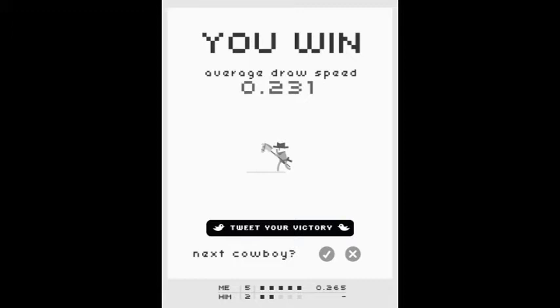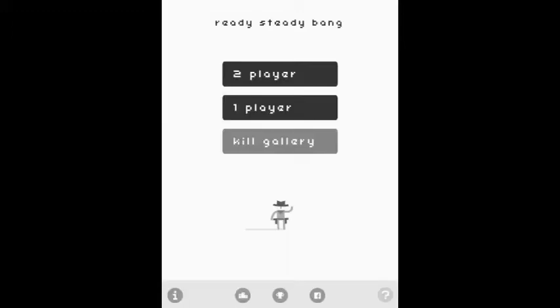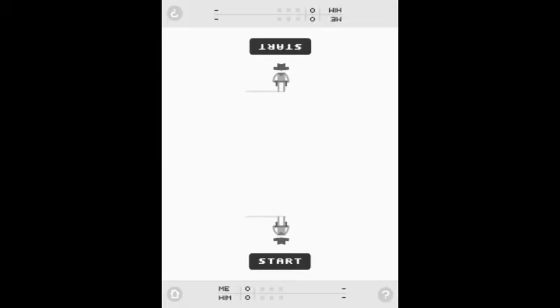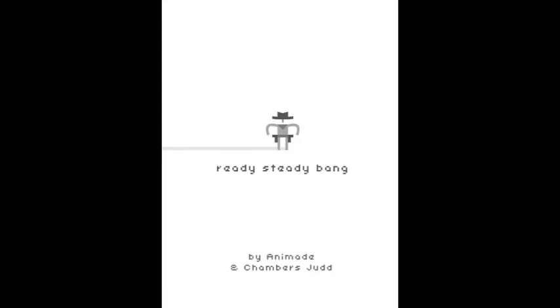But what makes it amazing is that there's a two-player mode where you can play against another person on the same device. You're both trying to tap at the same time — whoever reacts the fastest wins the duel. Very cool game. It's Ready, Steady, Bang.